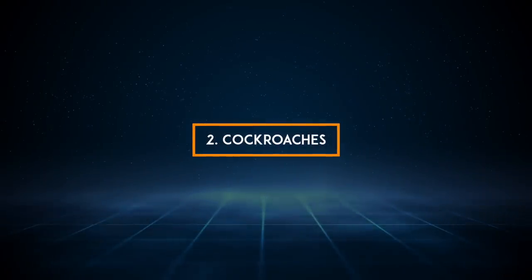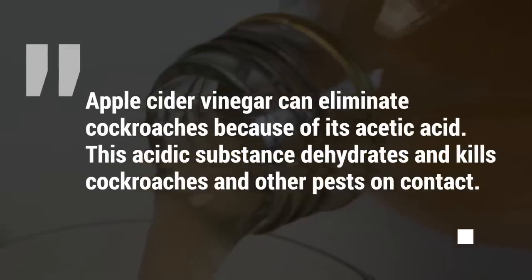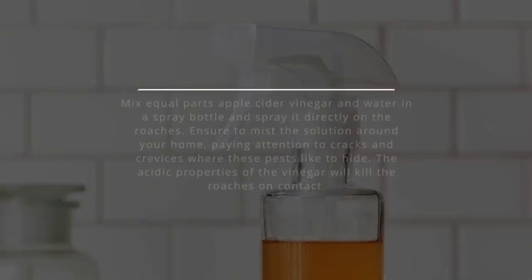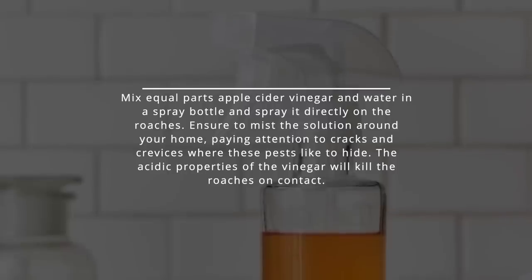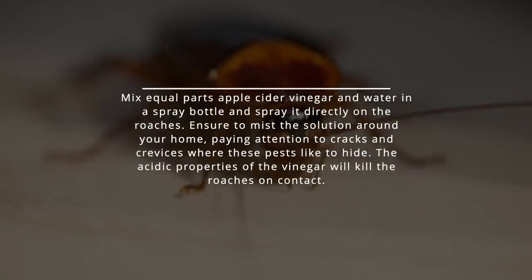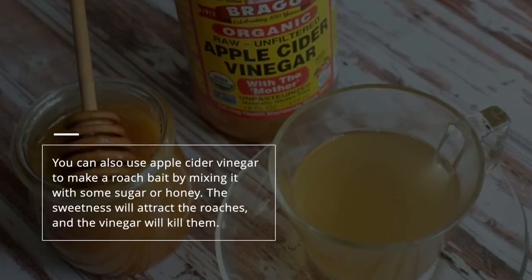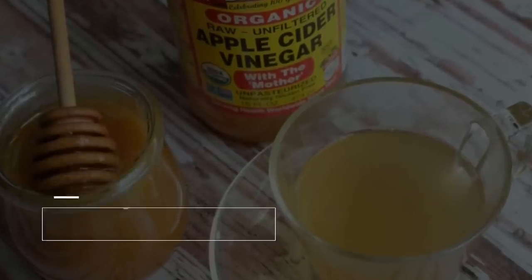2. Cockroaches. Apple cider vinegar can eliminate cockroaches because of its acetic acid. This acidic substance dehydrates and kills cockroaches and other pests on contact. Mix equal parts apple cider vinegar and water in a spray bottle and spray it directly on the roaches. Ensure to mist the solution around your home, paying attention to cracks and crevices where these pests like to hide. The acidic properties of the vinegar will kill the roaches on contact. You can also use apple cider vinegar to make a roach bait by mixing it with some sugar or honey. The sweetness will attract the roaches, and the vinegar will kill them.